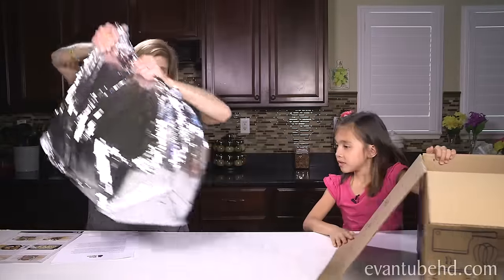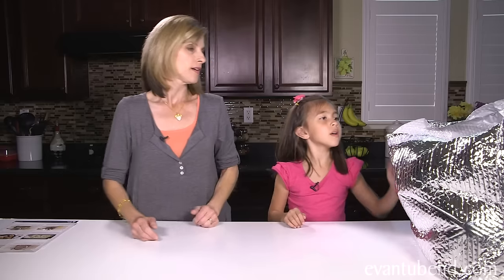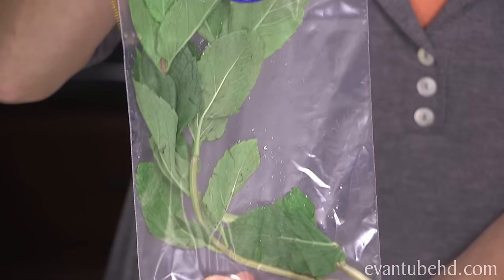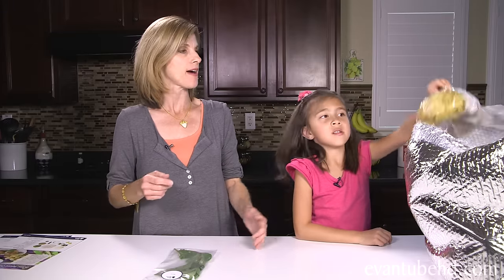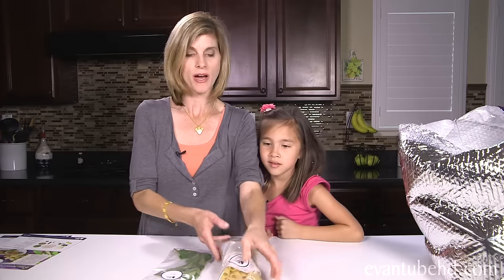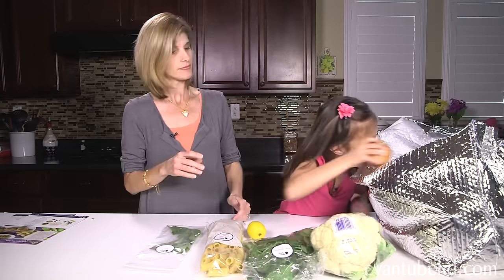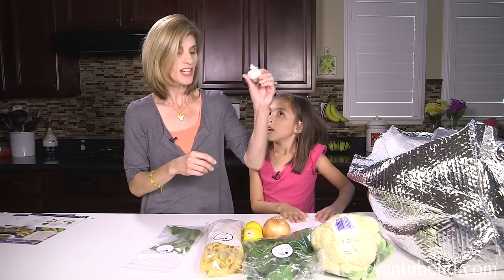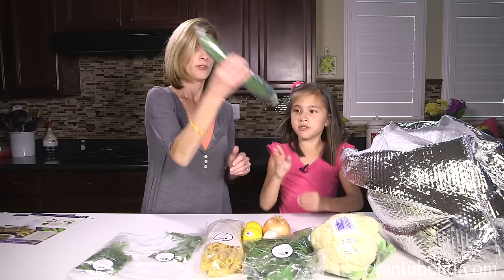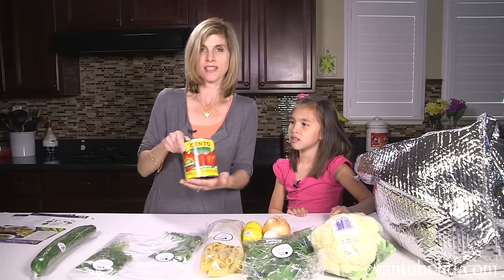It's really heavy. It comes in this really cool insulated package. Jill, what's inside? We got mint leaves. Everything comes in its own pre-measured package and it saves a lot of time. What else do we have? Rigatoni pasta, baby spinach, cauliflower, lemon, onion, another lemon, garlic, parsley, zucchini, and a cucumber.